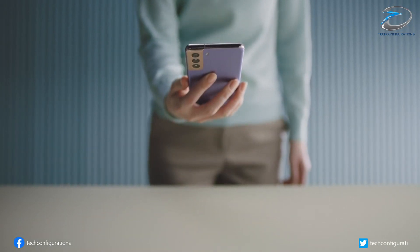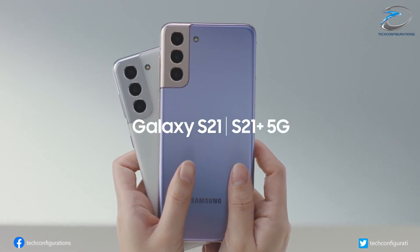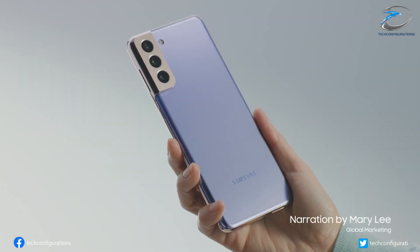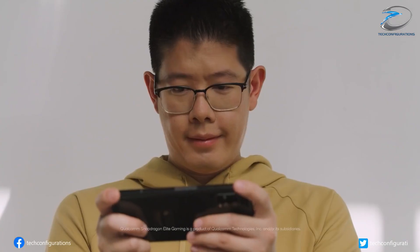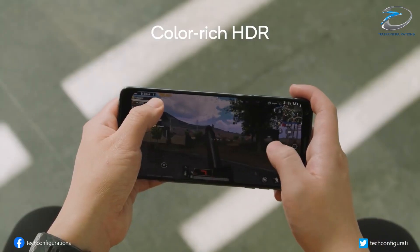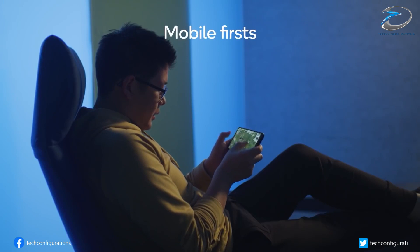We have earlier reported about the leaked benchmark score of the Exynos 2200's MRDNA GPU, which showed a 40% performance boost. But that was reportedly peak performance. One of the major issues with recent flagship Exynos chipsets has been their sustained performance, and according to new information, that may still be an issue on the Exynos 2200.